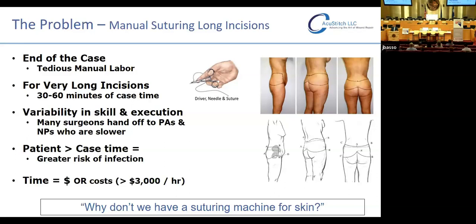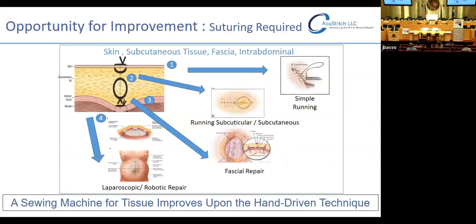For very long incisions, that can take up to 30 to 60 minutes of case time, resulting in potential exposure to infection through longer open wounds for the patient, but also greater variability in skill and execution because hand-sewn technique is highly surgeon-dependent. We could standardize it by mechanizing it. There are also a lot of surgeons who like to hand this off to PAs and NPs — physician extenders who are slower than the standard surgeon. For the hospital system, time equals money: at a minimum, $3,000 an hour is what it costs to run a level one case in an OR. Saving time saves money.